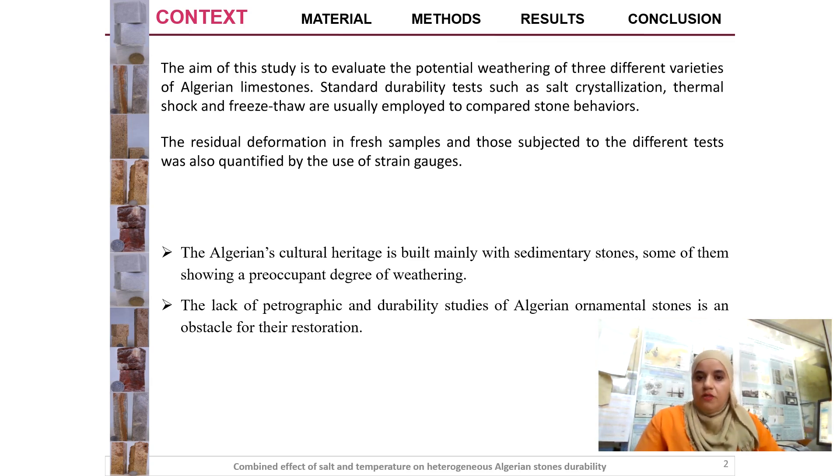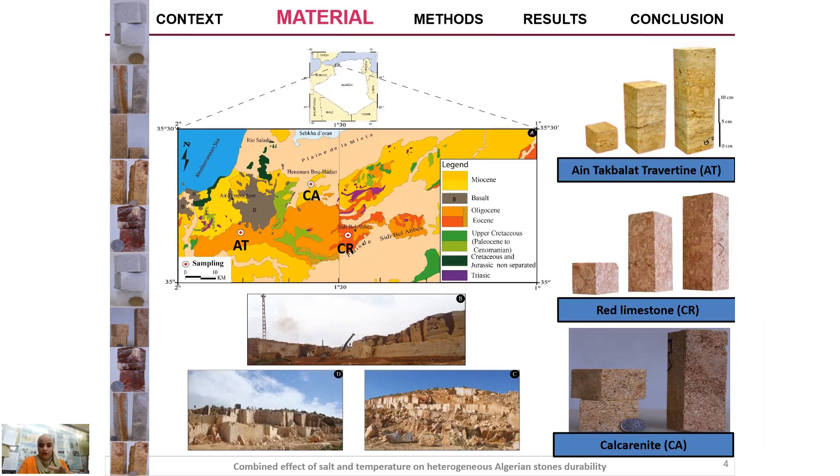Here we have the geological map of western Algeria. As we can see, the selected stones are the red limestone and calcarenite, which are located in the tertiary basin of Tafna. They have an Eocene age with a prominent market that carries several varieties of ornamental stones in this area.